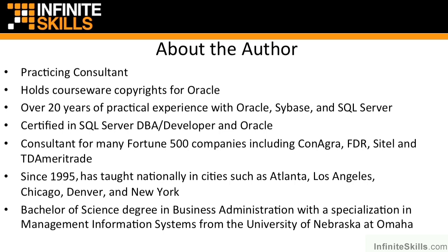I've worked with some major Fortune 500 companies nationally as well as internationally. I have consulted in an Oracle environment, SQL Server environment, as well as a Sybase environment. I hold a couple of copyrights for Oracle courseware, namely Oracle Identity Manager as well as Oracle Access Manager.